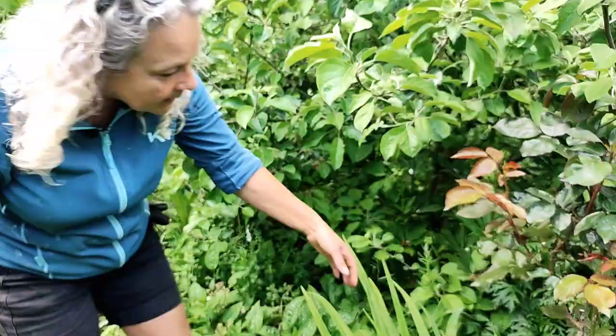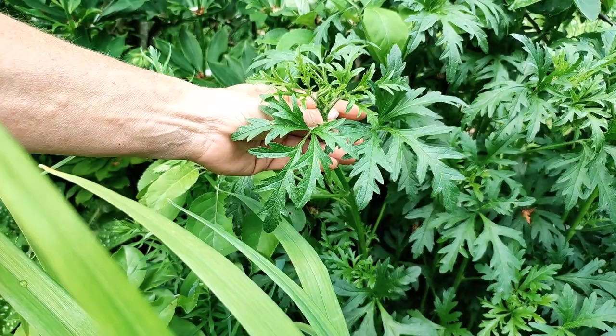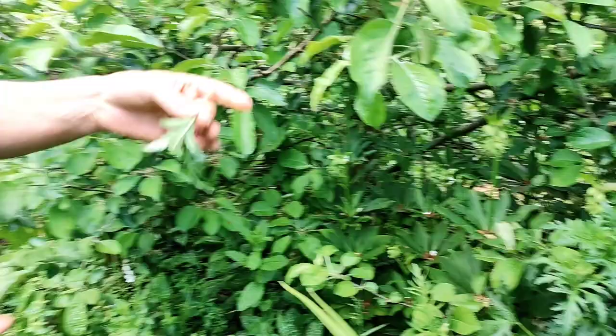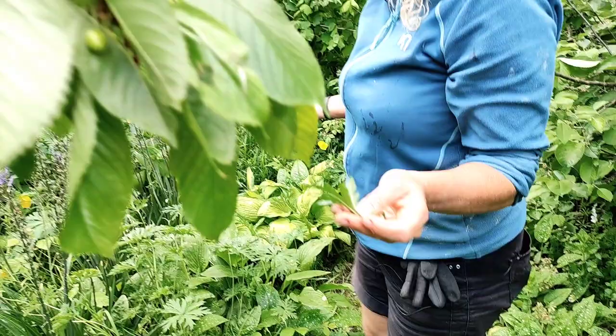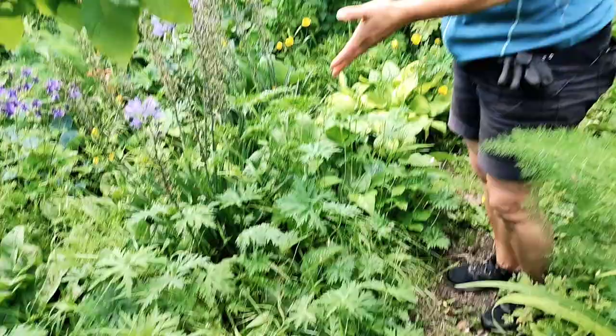Last but not least is this Malva — I don't remember which species, but it's a Malva. It's one of the crops we've been harvesting for quite a while, and soon it will go into flower, but the leaves are still delicious in the salad bowl. It also tolerates quite a lot of shade. And there are woodland strawberries — maybe not so visible around here, but we can still find some.